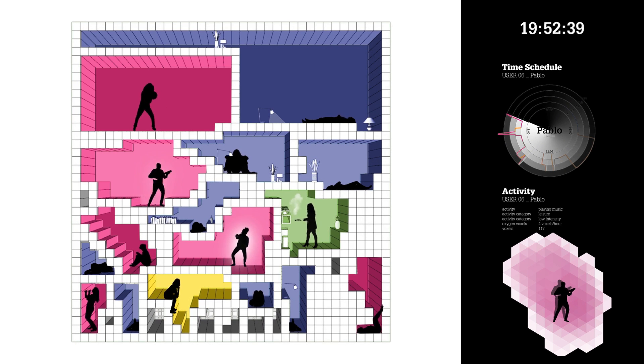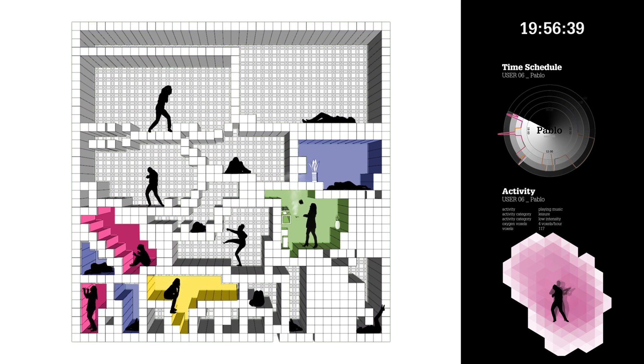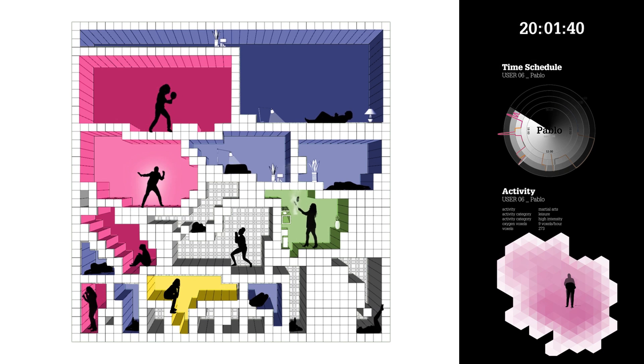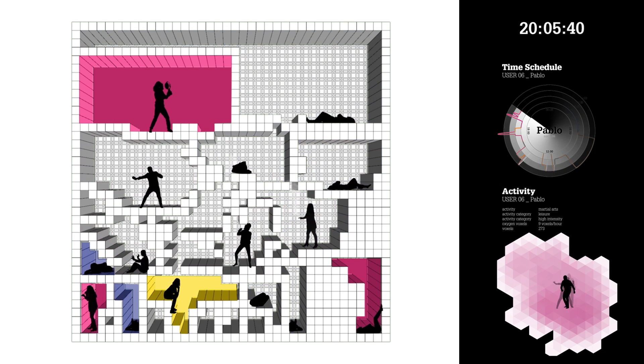In the evening, both Pablo and his neighbor are preparing for their next bar fight. Their personal preferences indicate that they are willing to share this activity space, so they collaborate. Now they can finally show their new special moves to each other.